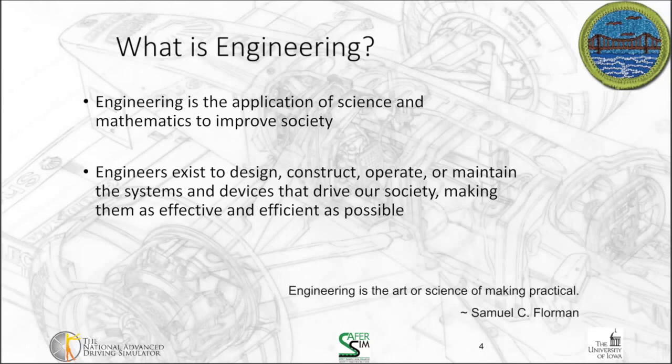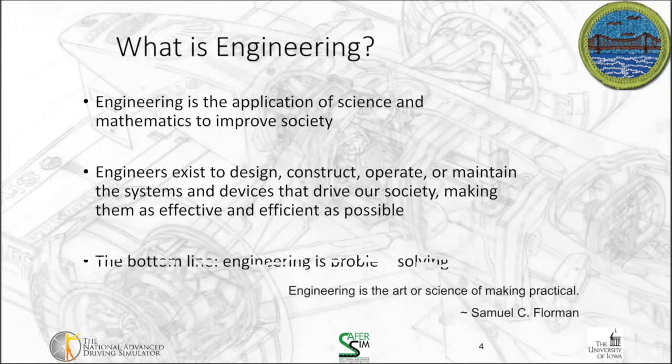Engineers exist to design, construct, operate, or maintain the systems and devices that drive our society, making them as effective and efficient as possible. The bottom line is engineering is problem-solving. I remember back to my first days as an engineering student — one of our first classes was called engineering problem-solving, where we tackled different types of engineering problems and learned how to design and process through them.